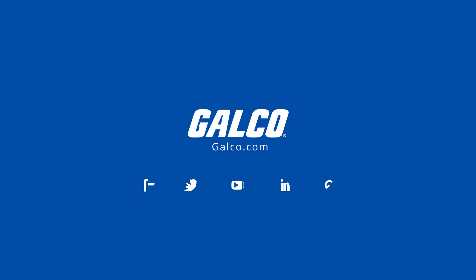Mersen's Surge Trap Type 1 Series of SPDs, along with thousands of other products and services, are available at galco.com.